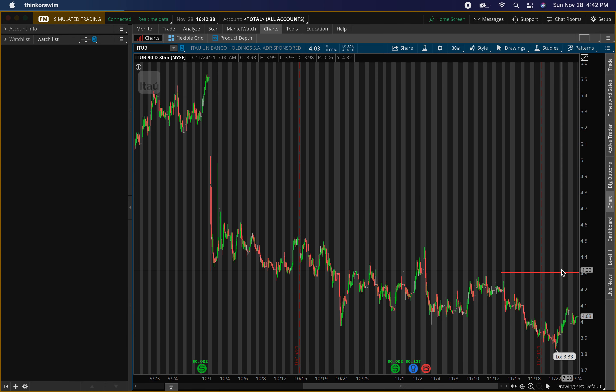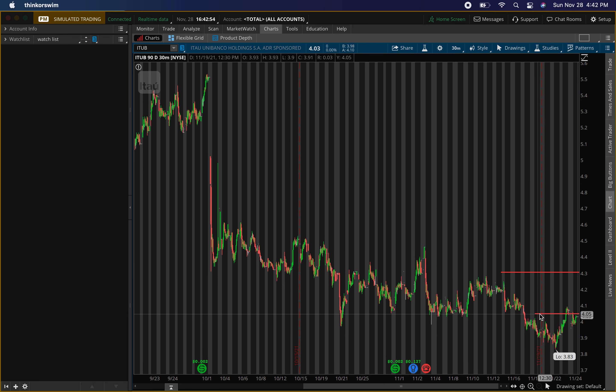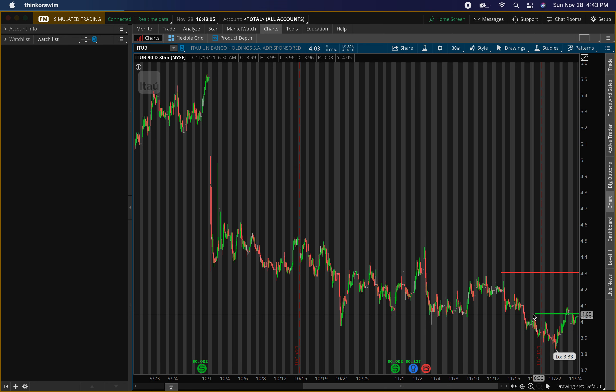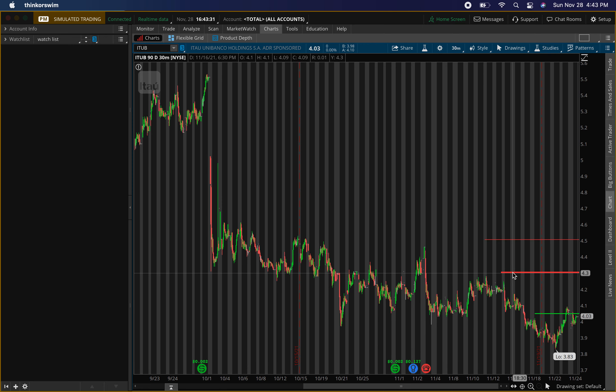I'll be looking to enter right around $4.05 — start looking for that entry and look for buying pressure to confirm. Remember, we never buy without the levels confirming. So $4.05 entry with an exit at $4.30 — that's about a 6% play. Depending on the selling pressure at $4.30, we'll either sell the whole position or sell half and try to exit the rest at $4.50.